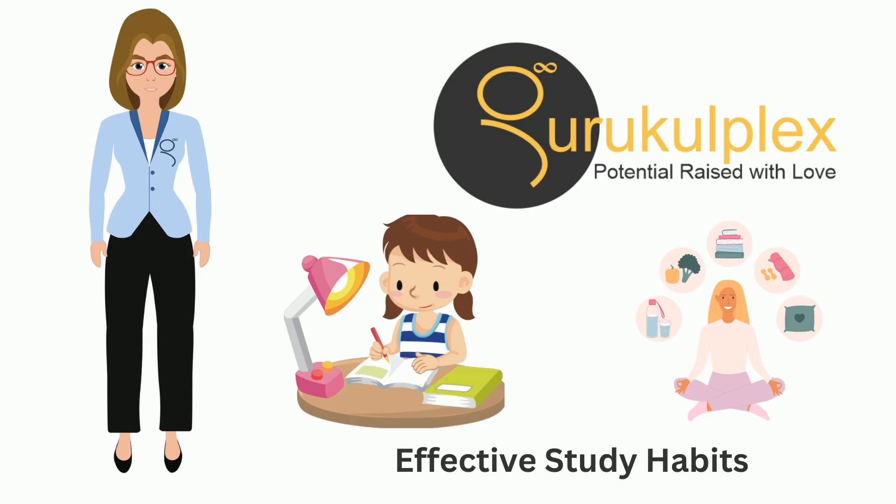Let's start with organization. Think of your study time as a limited resource, much like gold. You wouldn't want to waste gold, right? So let's not waste time. Organization is your key to unlocking productivity.